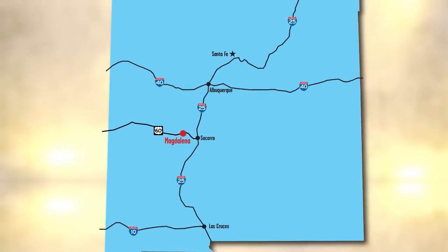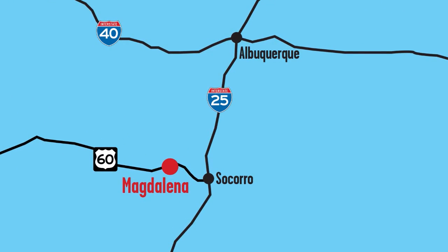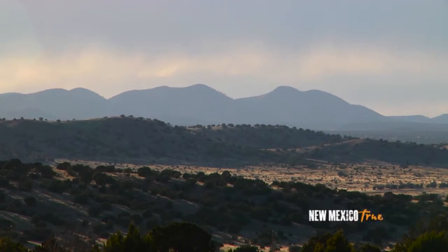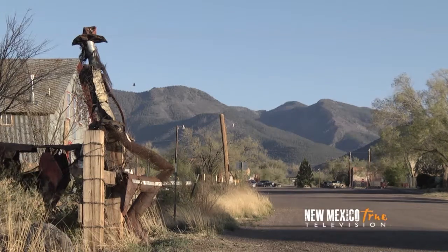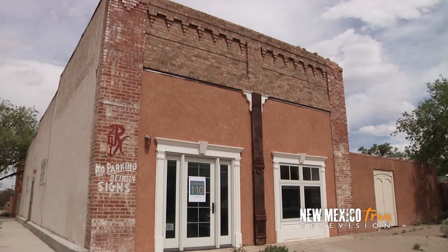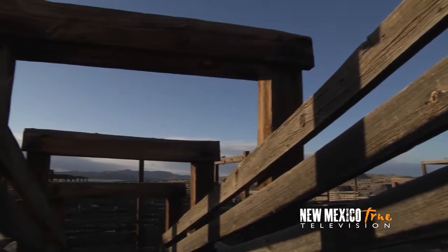An hour and a half southwest of Albuquerque and only 27 miles west of Socorro on Highway 60 is the historic town of Magdalena. Nestled against the mountains of the same name, the town of Magdalena and its time-worn, beautifully weathered buildings have a very particular allure. Structures here serve as a reminder of the years this town acted as a commercial hub for surrounding cattle and mining industries.